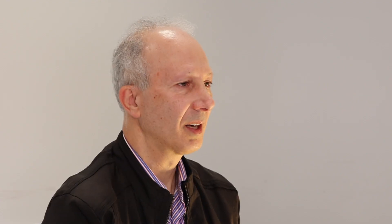Diffuse Intrinsic Pontine Glioma, more commonly known as DIPG, is a devastating brain cancer that affects children and young adults. Its location and aggressiveness pose significant challenges for treatment. While advances are being made, more research is desperately needed to improve the prognosis and quality of life for individuals affected by DIPG.